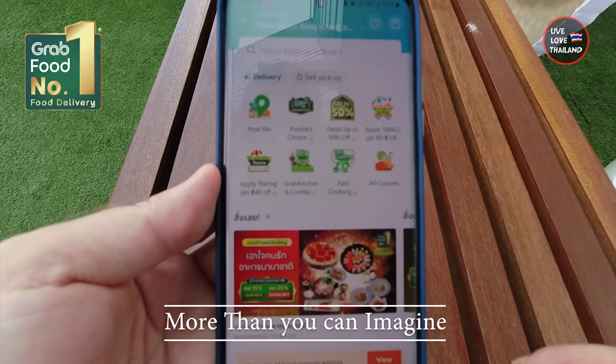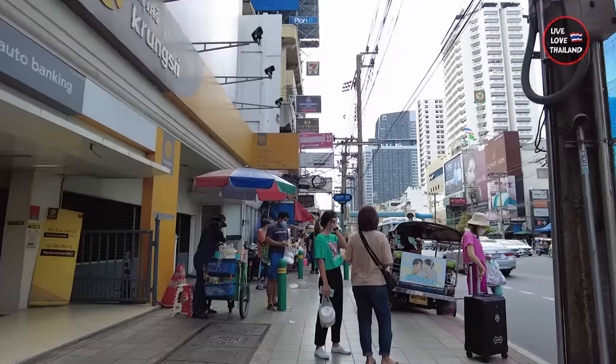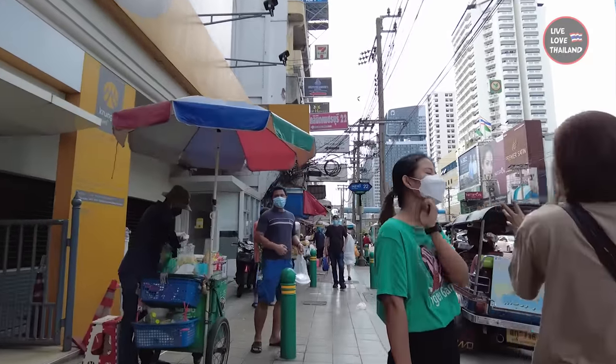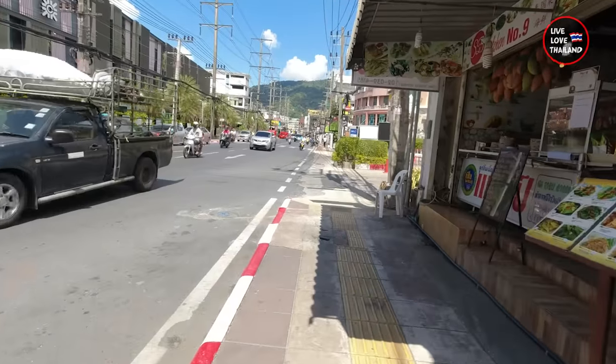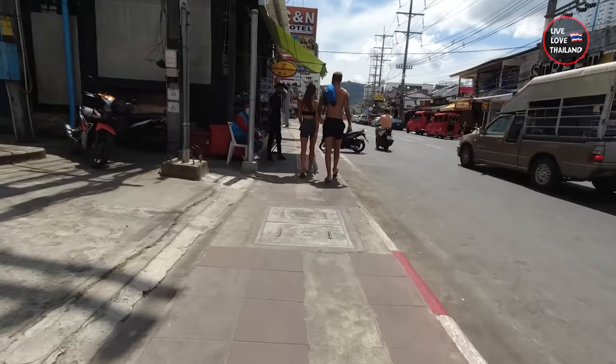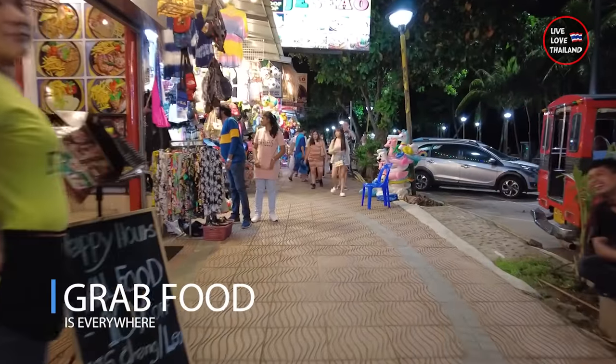Third, it has more than you can imagine — the most famous fast food chains, restaurants, street food, and much more. So if you are into burgers, pizzas, or local Thai food, it's all in Grab Food. And the last reason why Grab is the best — it's everywhere: Bangkok, Phuket, Pattaya, Chiang Mai, Chonburi.